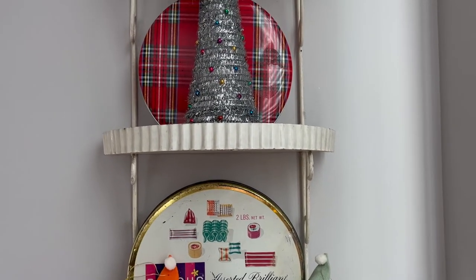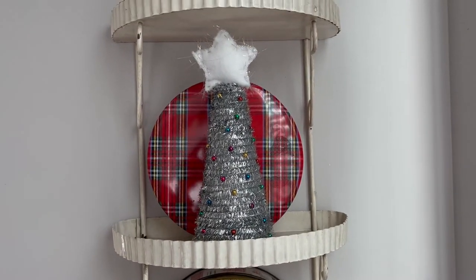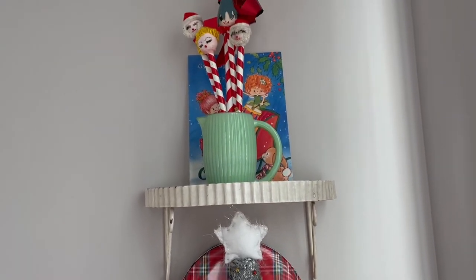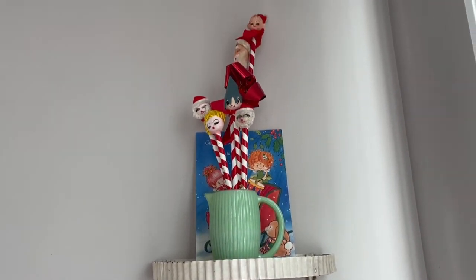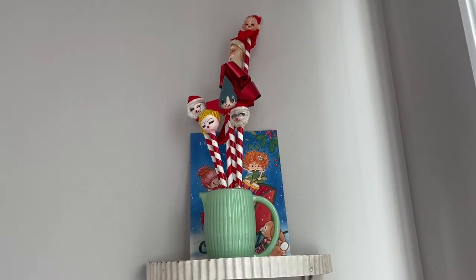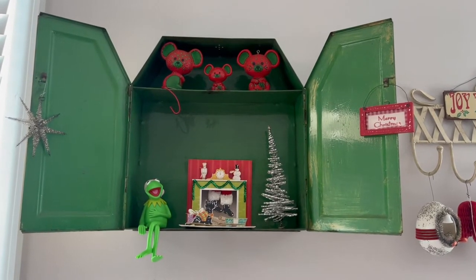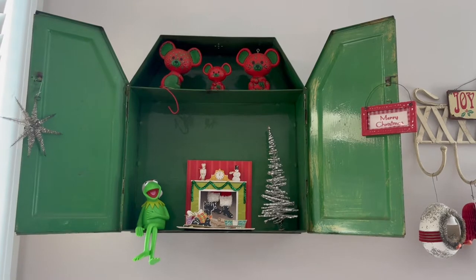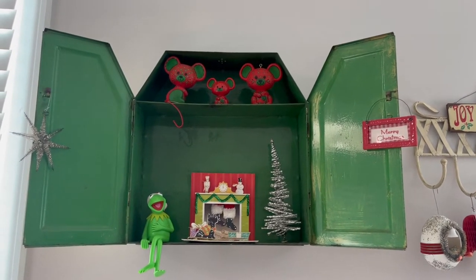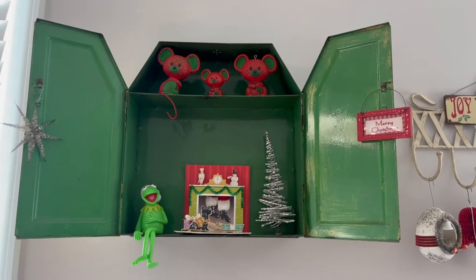This silver tree was made by my friend Heather, and behind it is a plaid tin. Up here is where I keep my collection of vintage Christmas pencils, which I absolutely love finding. Behind it is a Herself the Elf card from the 80s. Kermit the Frog is actually a stocking holder. The thing next to him is a pop-out Christmas card — a 3D card. And the mice at the top were a series that Hallmark did in the 70s, I think.